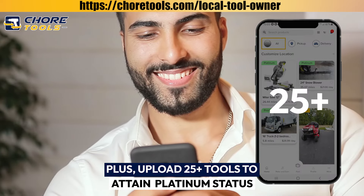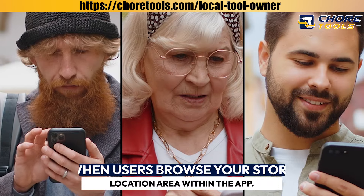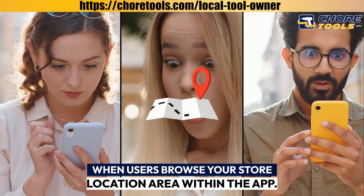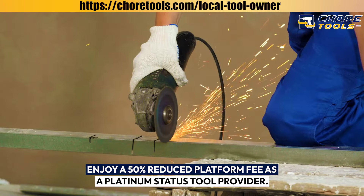Plus, upload 25 or more tools to attain platinum status, which boosts your tools' visibility when users browse your store location area within the app. Not to mention, enjoy a 50% reduced platform fee as a platinum status tool provider.